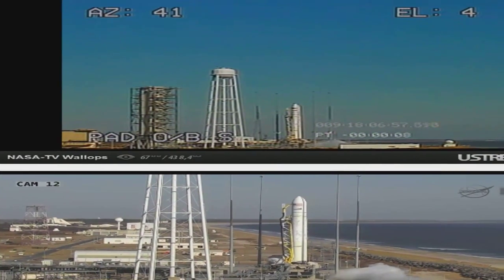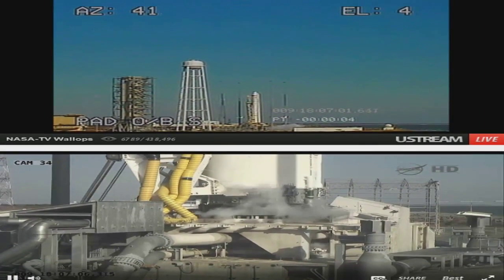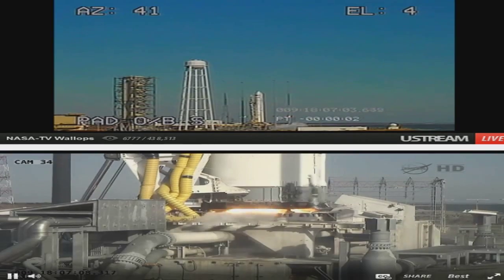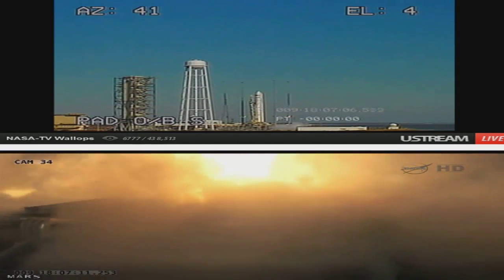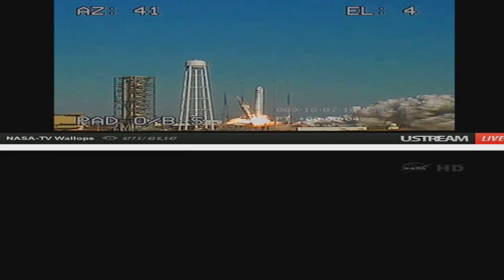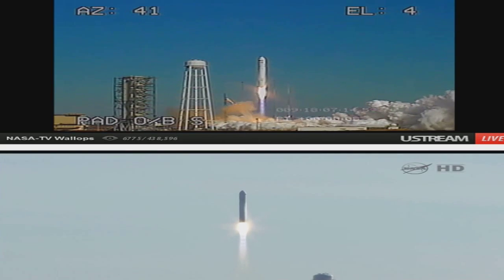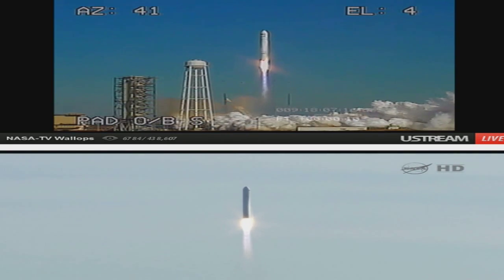Five, four, three, two, one. We have ignition. We have liftoff of the Antares vehicle for the Orb-1 mission at Wallops Flight Facility, delivering Cygnus on its first cargo service to the ISS.